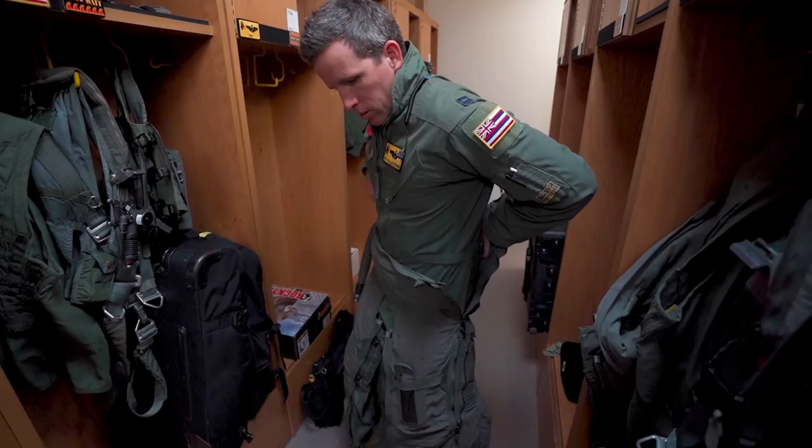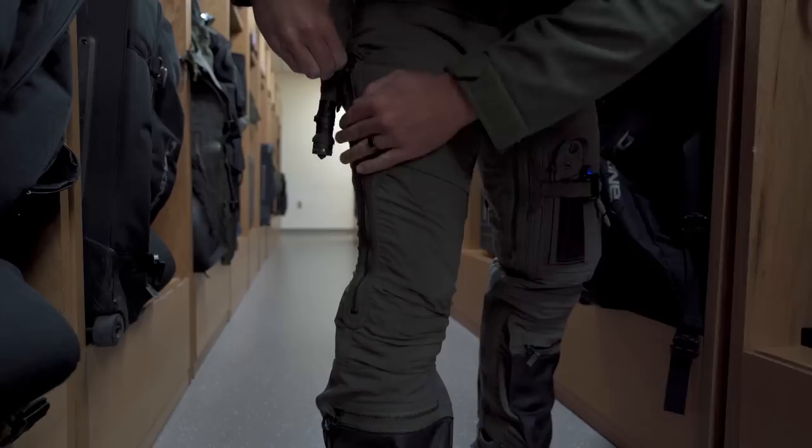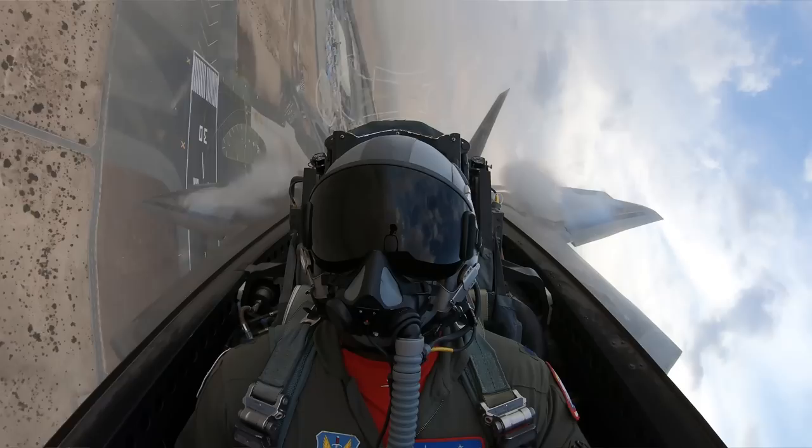So we just briefed and got all suited up to go fly. This is the gear starting from feet to cranium. This is our G-suit — this hose connects us to the jet, and once we're under G it inflates bladders that prevent blood from pooling at our lower extremities, helping keep us conscious. The F-22 is a 9G airplane, so we need every advantage to optimize the envelope.